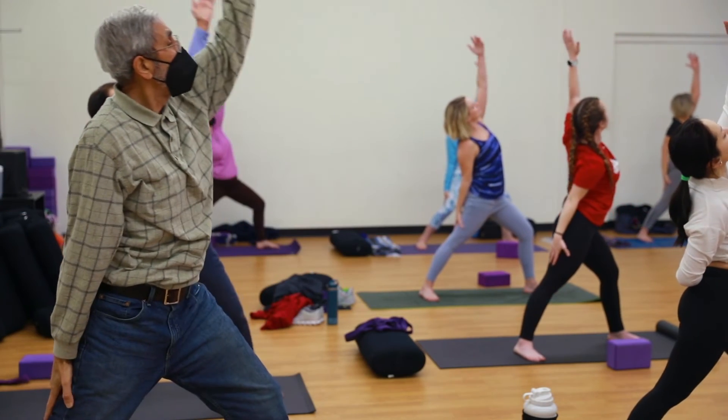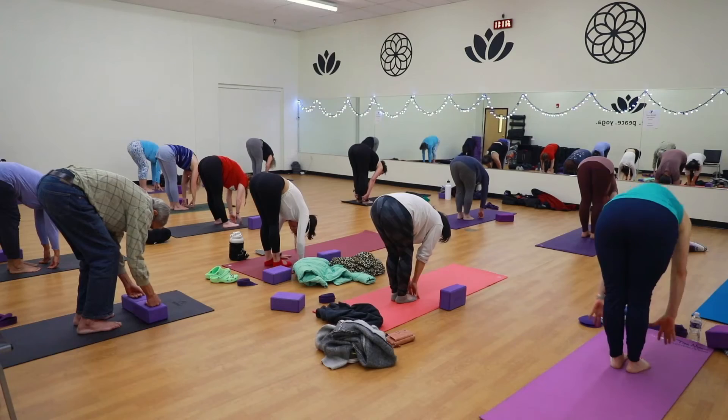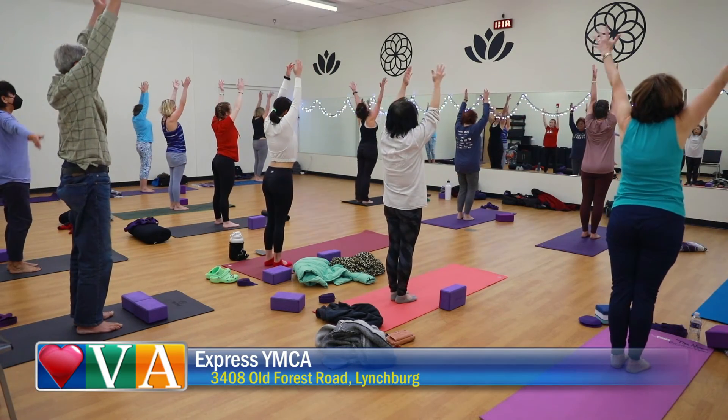We also have lower-intensity classes like yoga. We offer tons of yoga at the YMCA — not only at this location, with no additional fee. You can come in to any of our Y locations for yoga classes.